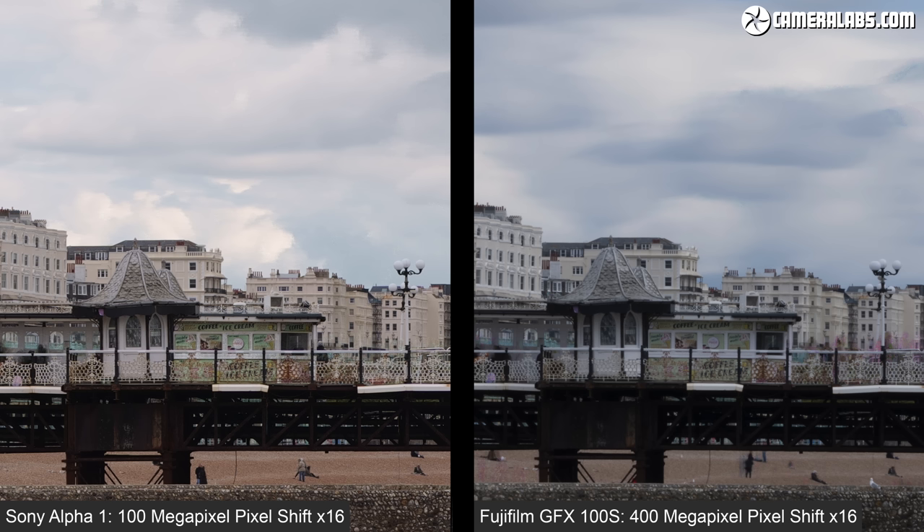Now let's swap the GFX 100S image on the right from the single frame to its 16 frame composite, where the overall image now looks soft with my default processing settings — I wanted to keep them the same for consistency. More sharpening and contrast can certainly help and it's easily added to the DNG file generated by the Fujifilm software.